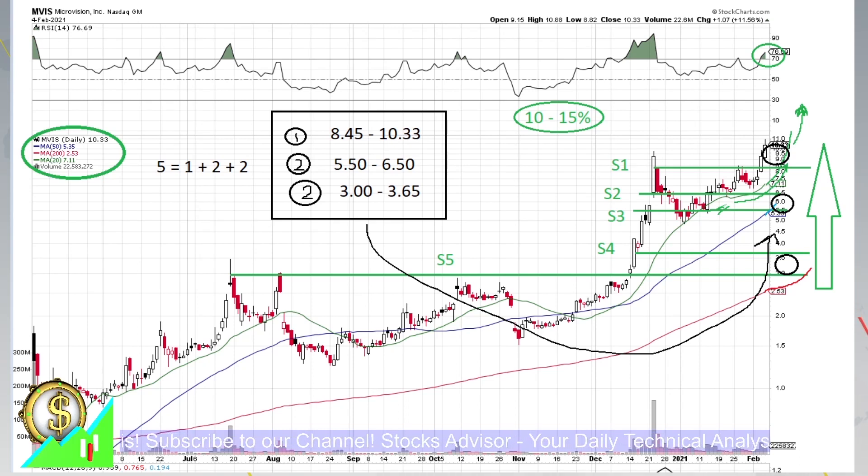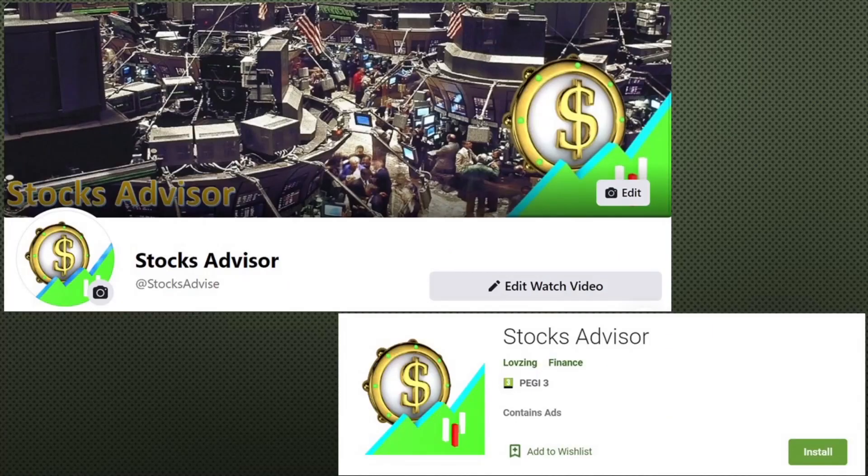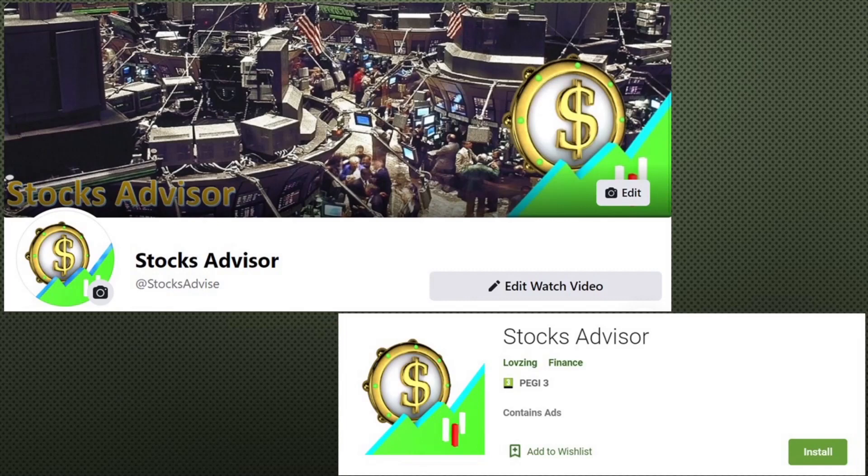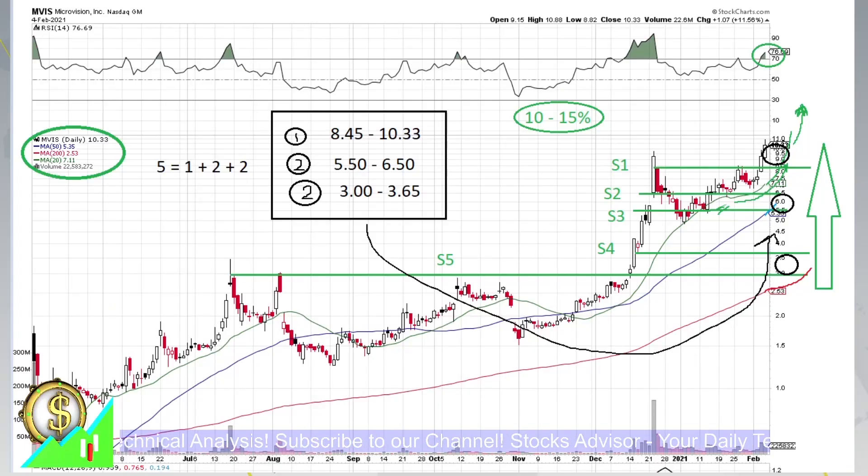Please don't forget to subscribe to our channel if you haven't already. You can also find us on social media like Facebook and Instagram, and you can try our free mobile application named Stocks Advisor — currently only for Android devices, but in February it should also be available for iOS. Good luck, let's stay connected and see you at another episode of Stocks Advisor channel.